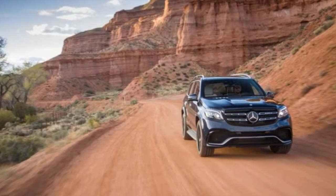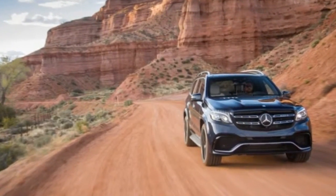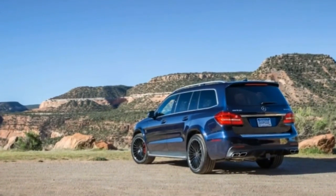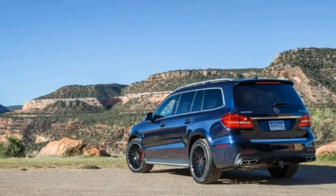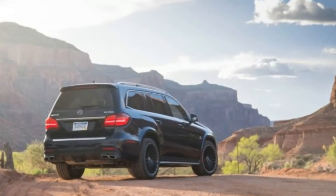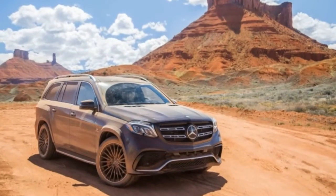Stomp the pedal and the brakes haul this big guy down from speed without drama. Applying light pressure while carving the canyon roads that run throughout the Moab region extracts an equally composed response — which is good, as mistakes here can have grave consequences. We're pretty sure we saw more than one burned-out Suburban rotting in the valleys below.